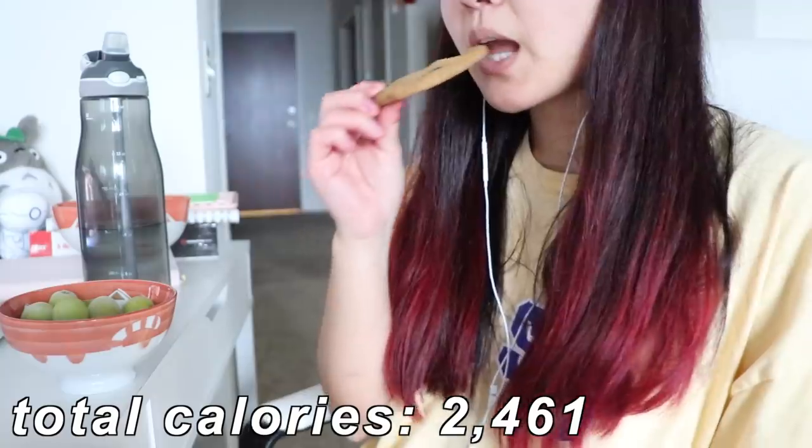For dessert, I had frozen grapes and a chocolate chip cookie.